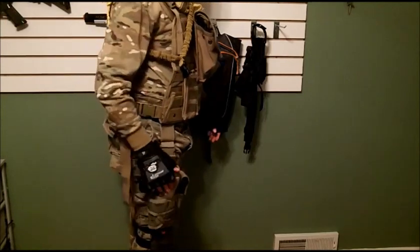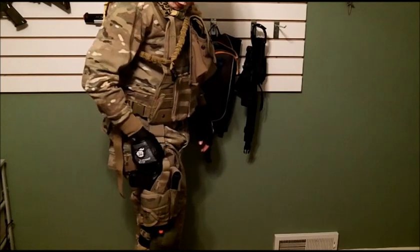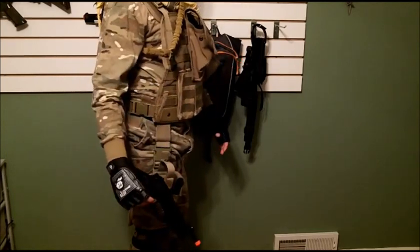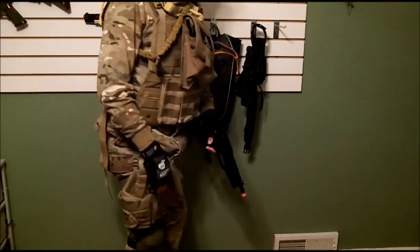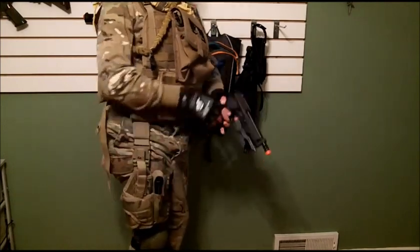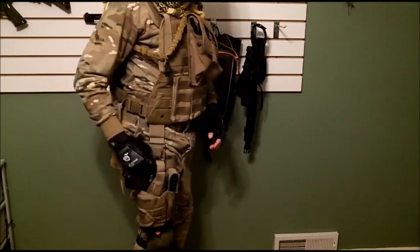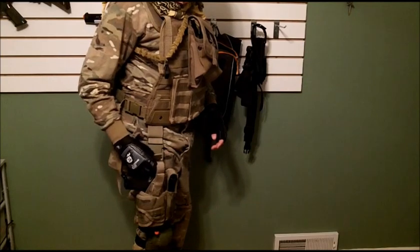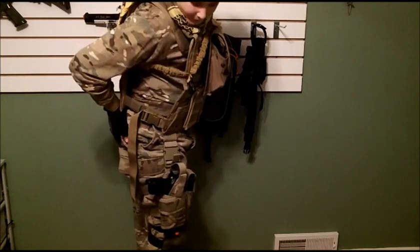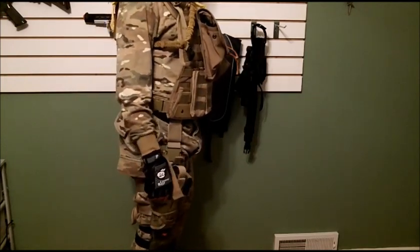On the right side of my legs, I have my drop leg holster carrying my KWA M93R Rafika with the mag on, for the pistol on top of the drop leg holster. For my legs, I sport some TruSpec multicam pants that I got from my local Army Navy store.